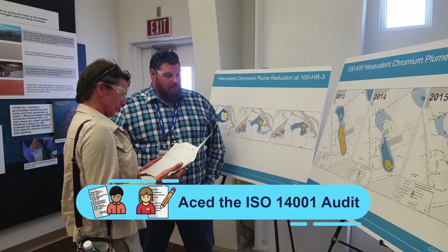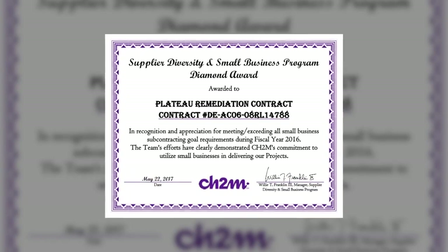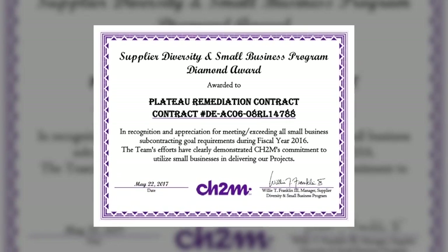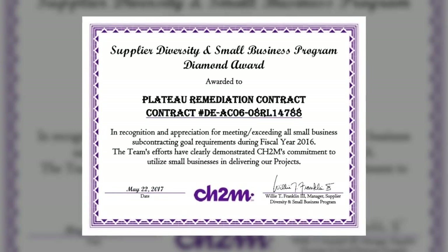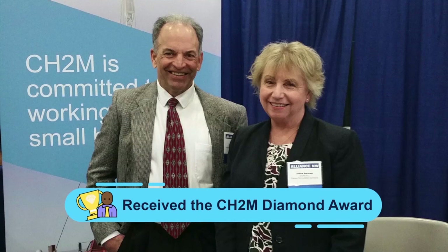In FY 17, our company completed the ISO 14001 audit, paving the way for the recertification audit next year. Our company was also recognized with a Diamond Award for meeting all of our small business goals in FY 16. Because of our team's outstanding efforts, CH2M's supplier diversity and small business program is recognized as one of the best in the nation.